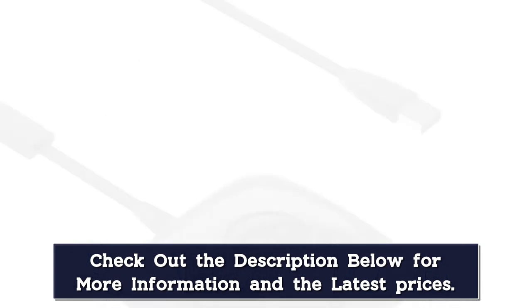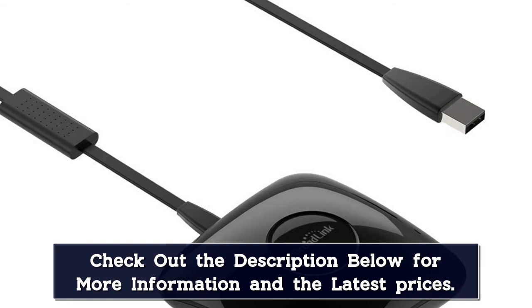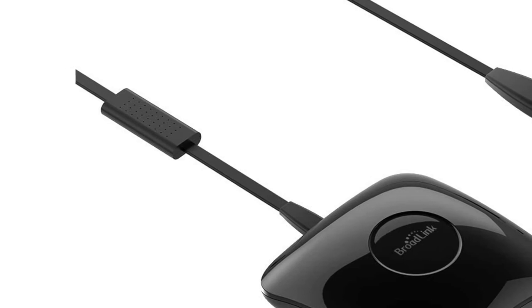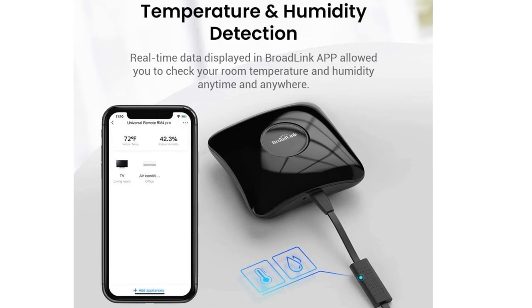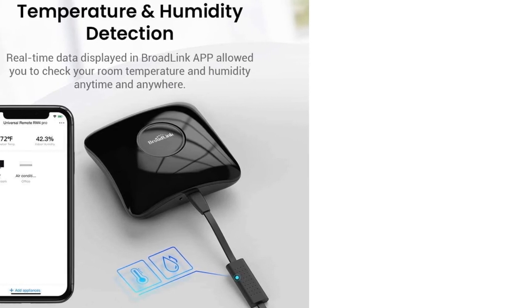Broadlink IR RF Smart Home Hub is compatible with Alexa and Google Assistant, allowing users to issue voice commands for operating the supported devices. It connects to a 2.4G Wi-Fi network for accessing the internet. The smart IR RF remote controller enables users to access their appliances from anywhere via the Broadlink app on their smartphones. Broadlink's RM4 Pro also supports IFTTT.